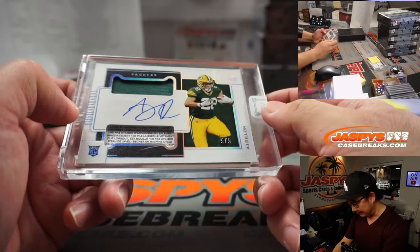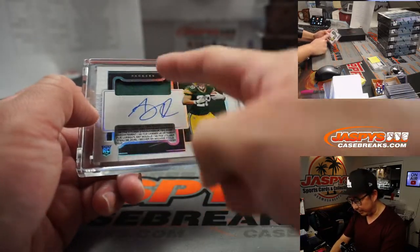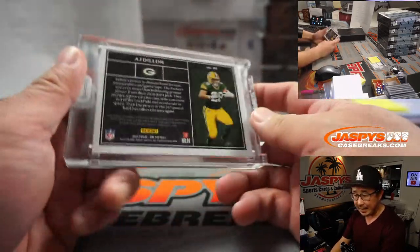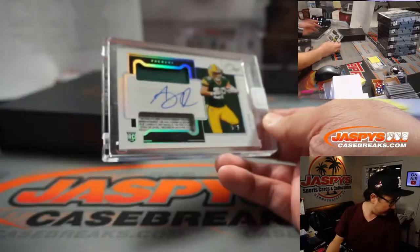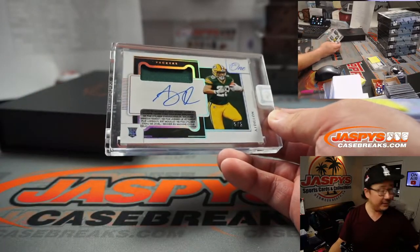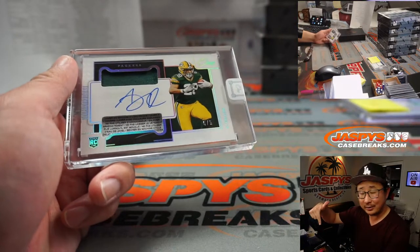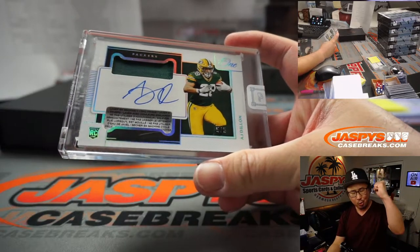We've got AJ Dillon — nice, five out of five, a bit of the laundry tag right here, dual relic, on-card autograph. Packers 5 is going to be Tim Fitz. Packers 5, and out of fives and under, get the train whistle — all aboard the Big Hit Express! Whoop, whoop.